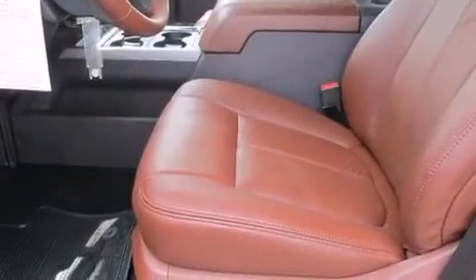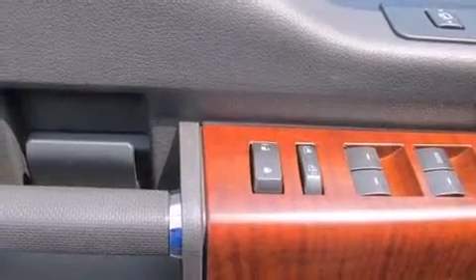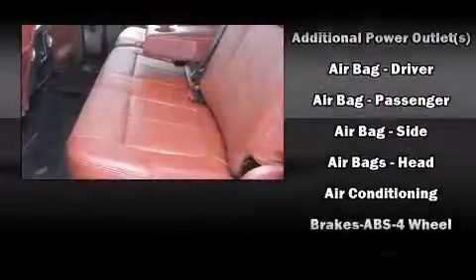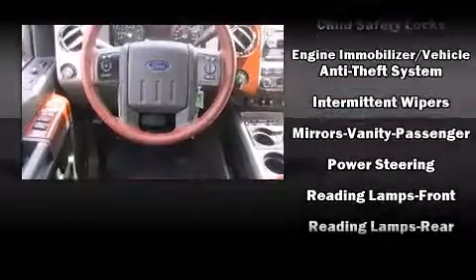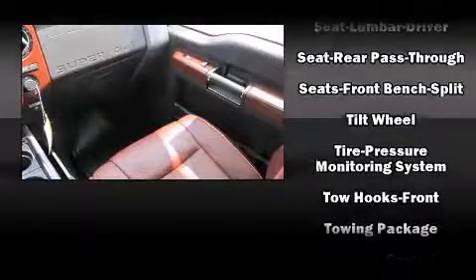Ford also included a trailer hitch and a split folding rear seat. Ford prioritized safety and security by including dual front impact airbags, front and side impact airbags, traction control, brake assist, ignition disabling, and four-wheel disc brakes with ABS.